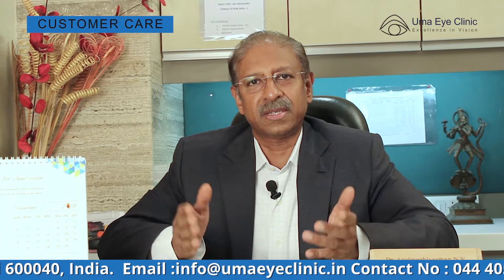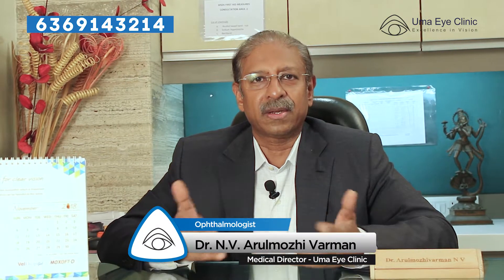Presbyopia or reading glasses cannot be avoided. It starts around the age of 40 to 42. You have to get your eyes tested regularly and keep changing the glasses every two years. This also serves the purpose of diagnosing any early eye diseases. You can choose to wear contact lenses or implant lenses inside the eye to get rid of this power. Get in touch with us or go to www.umaiclinic.in to know more about these techniques and modalities.